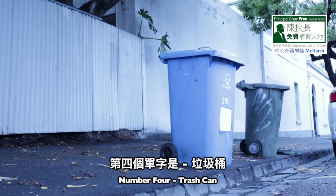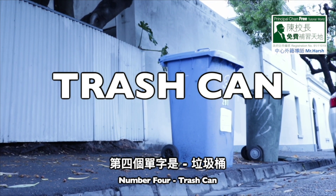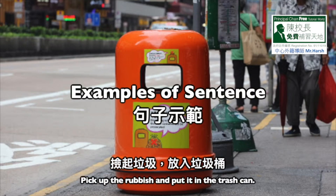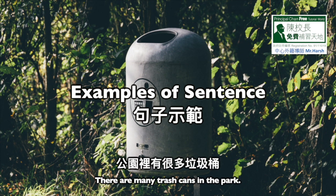Number 4: Trash can. T-R-A-S-H, trash. C-A-N, can. Trash can. Number 1: Pick up the rubbish and put it in the trash can. Number 2: There are many trash cans in the park.